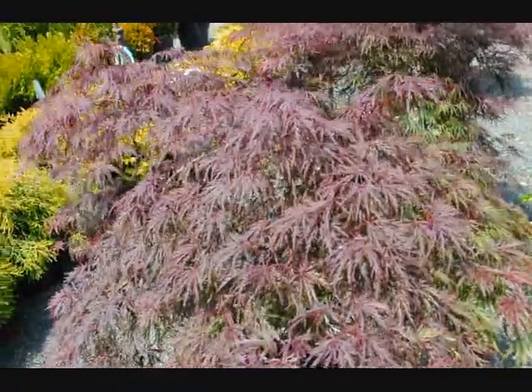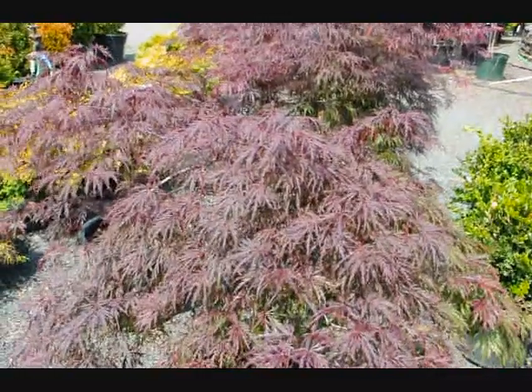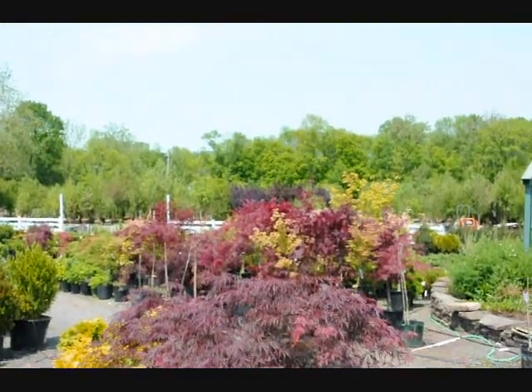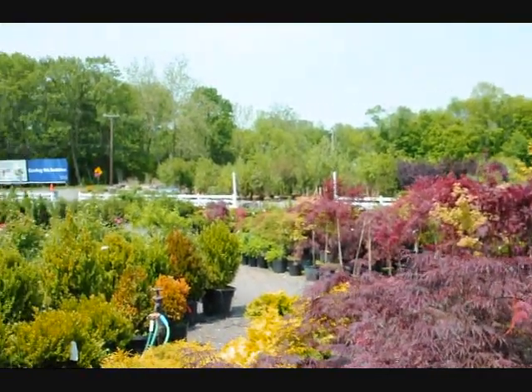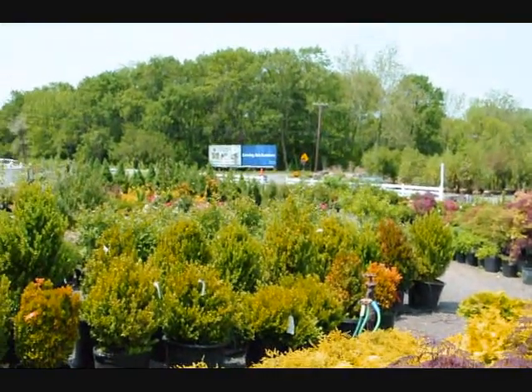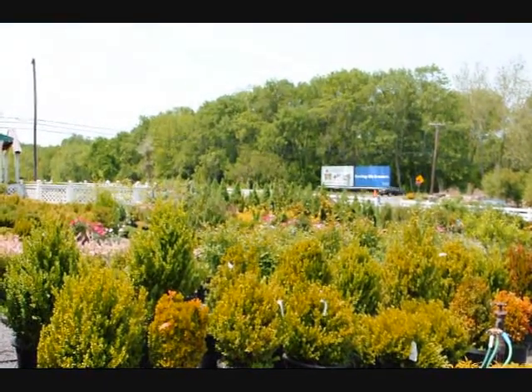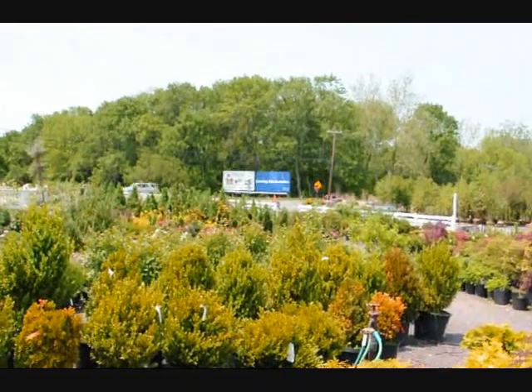We sell a number of these plants. We do deliver and plant them up and down the east coast. This is part of Highland Hill Farm on Route 313 in Fountainville, PA. We are growing on a couple hundred acres here in Fountainville, which is located in Bucks County in eastern Pennsylvania near Philadelphia.